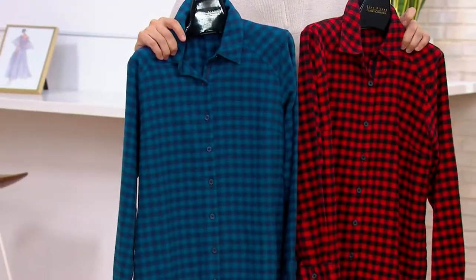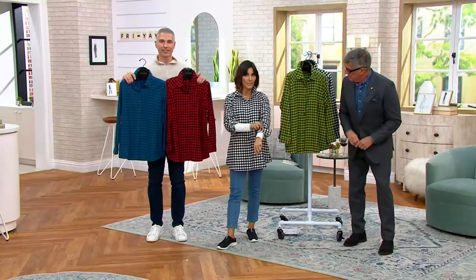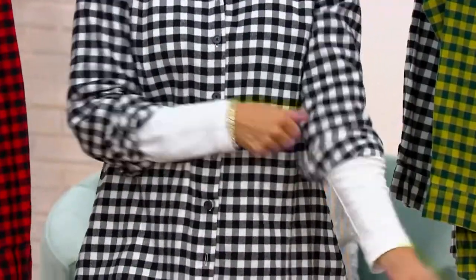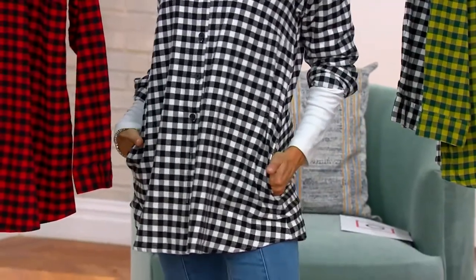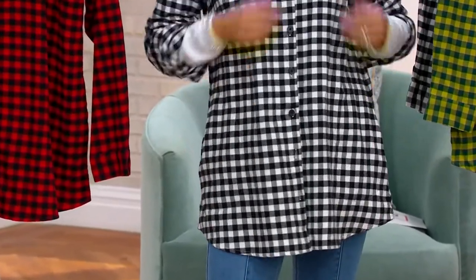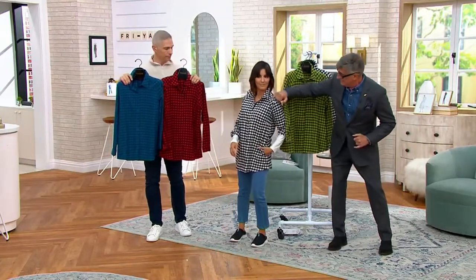Boys tend to be built broad across the shoulder, so I take that borrowed menswear concept and fit it for a gal's figure. You get that shaping through the torso — it's not a baggy shirt. Alberti's shirt would be full through the torso on you, but I still give you that gorgeous sweep through the hip. And something my shirts and your shirts don't have: pockets on the side — which is awesome.